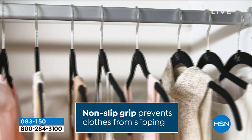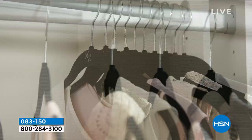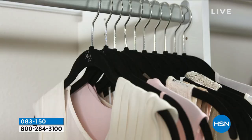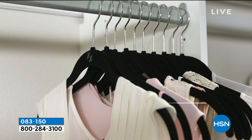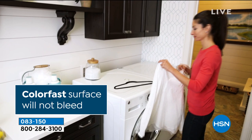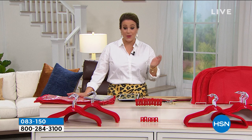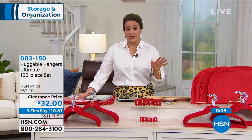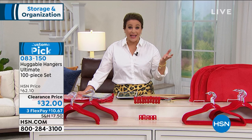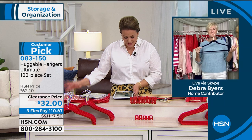This price is unbelievable — 100 pieces at 32 cents a piece. Imagine that big under-the-bed storage for 32 cents. You could put stuffed animals, pet toys, shoes, winter gear, knits, or baby gear in there. You're getting a closet makeover for $32. With FlexPay, you only pay the first $10 and change to get it home on any debit or credit card. Please place your order — you are going to love how these will transform your room and your life. Organization is a little bit of peace of mind, calm, and zen. 083-150 is your item number.